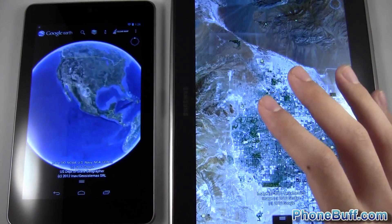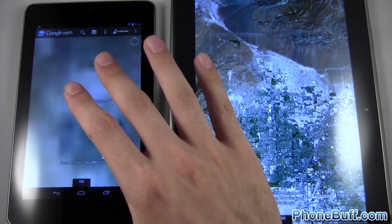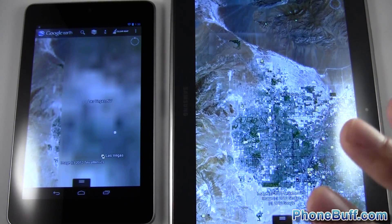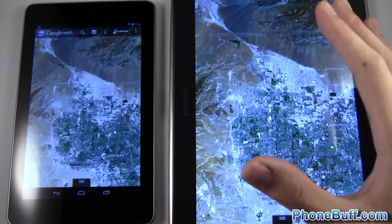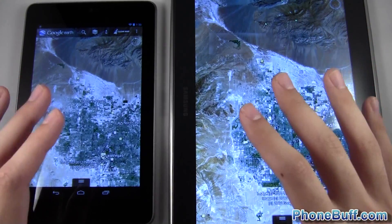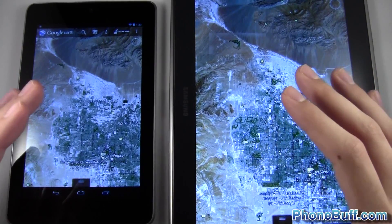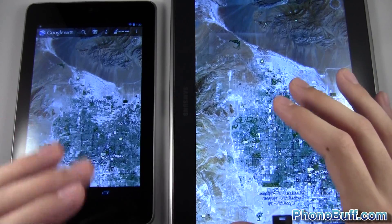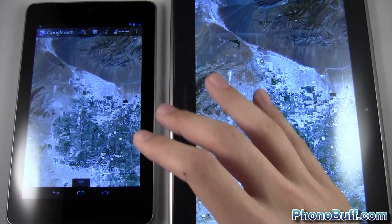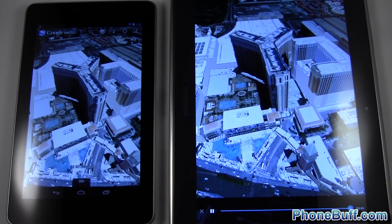I could have run games — obviously there are Tegra-enhanced games on the Tegra 3 that the Exynos 4 Quad doesn't have, but as you've seen on the channel, there's a hack that gives non-Tegra processors the same optimization. So comparing games isn't what I want to do. Google Earth really puts a lot of pressure and strain on the processors — more than any other game I've seen — so I'll zoom in and let these guys load up for a minute.